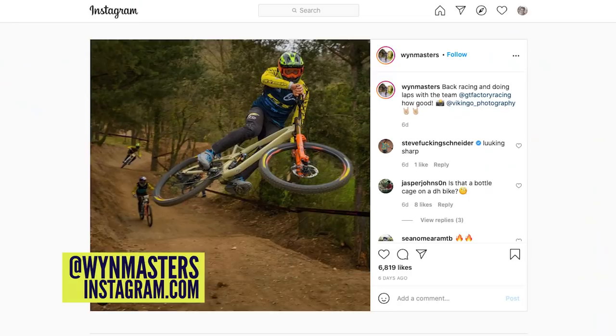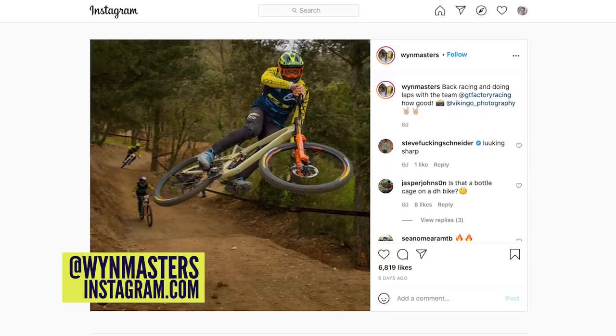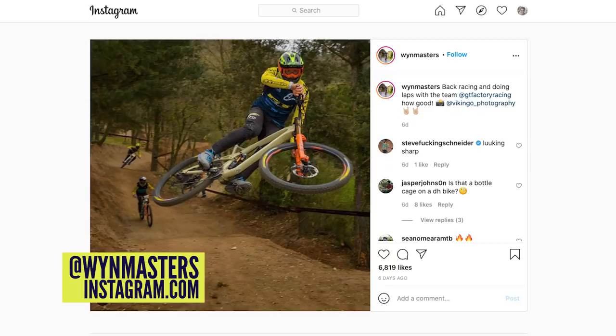Diving into news, there's plenty to talk about this week, including some new things spotted online. The first is what appears to be a new GT Sanction. Martin Mays and Noga Kerem have been riding what looks like a high pivot version of a Sanction or a scaled-down GT Fury. Wind Masters has also been spotted on it. Martin and Noga have been seen using a Fox 36 and Fox 38, both with bottle cages, while Wind has been seen with a Twin Crown Fox 40 - also running a bottle cage.